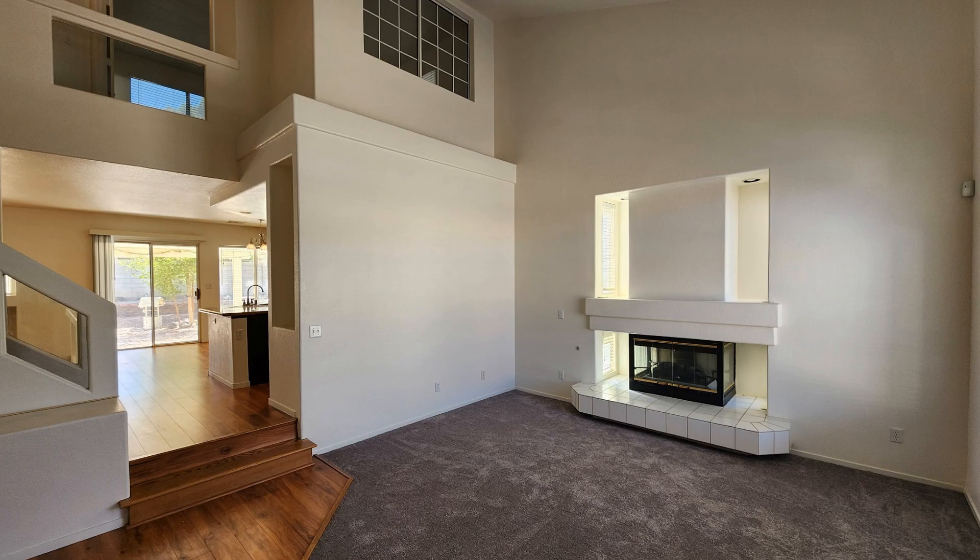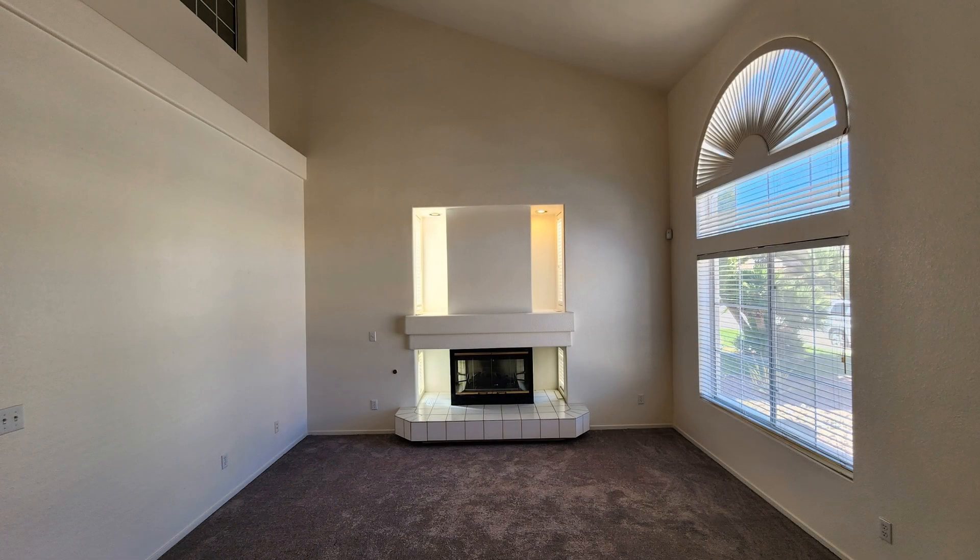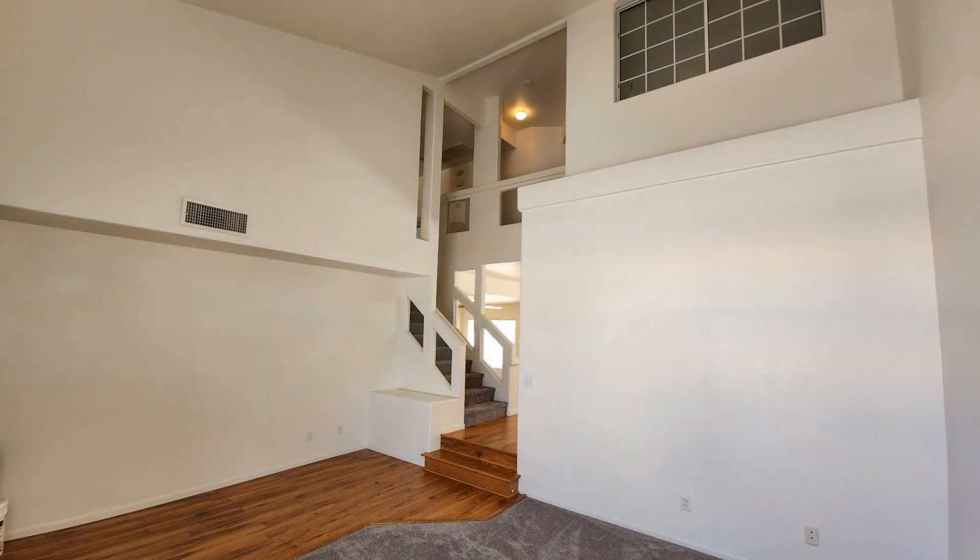Indulge in cozy and comfortable living in this spacious four-bedroom home in Las Vegas, Nevada, adorned with nice modern interiors.